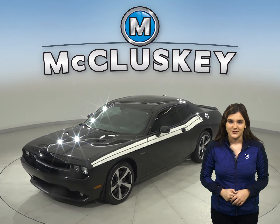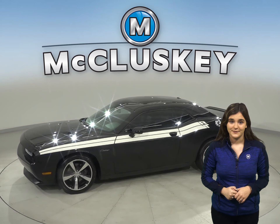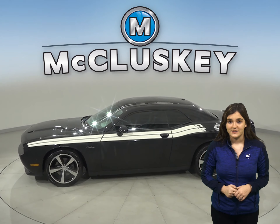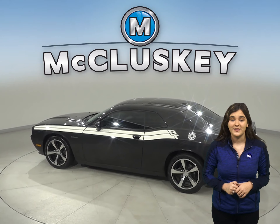This 2014 Dodge Challenger has all the bells and whistles to be the perfect everyday cruiser. With its built-in navigation system, this Dodge Challenger will be able to get you places that you've never been with ease.